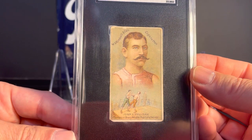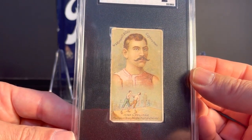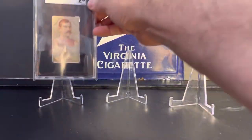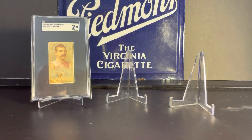There was a higher graded example of this card in the same auction — I think it was like a PSA 6 or something like that. It sold for like $9,000. And I got this one for way less than that, so I was happy with that card.